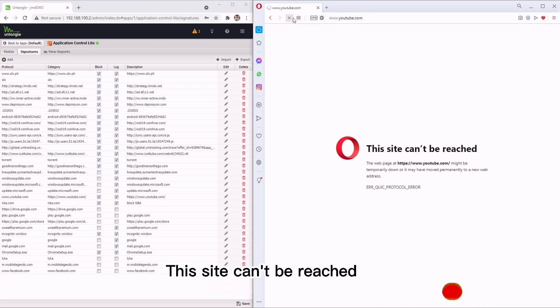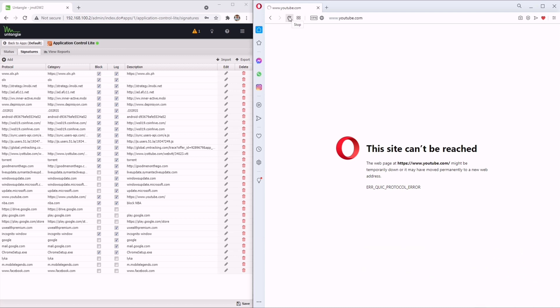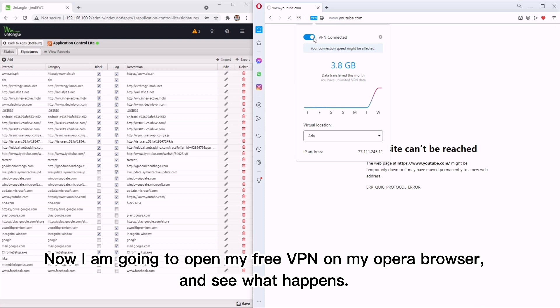This site can't be reached. Now I'm going to open my free VPN on my Opera browser and see what happens.